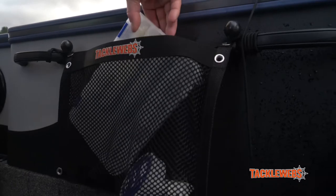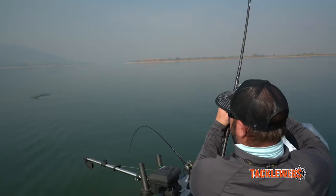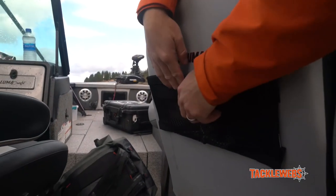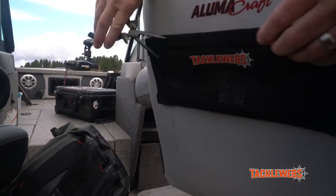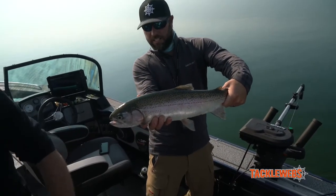The way I rigged my boat up: I hung some bigger tackle webs back by the downriggers for whatever plugs or flashers I'm running. I stuck some to the back of my seats and put tools and split ring pliers there too. You can stash things out of the way everywhere — stay organized, keep your stuff out of the way, catch more fish.